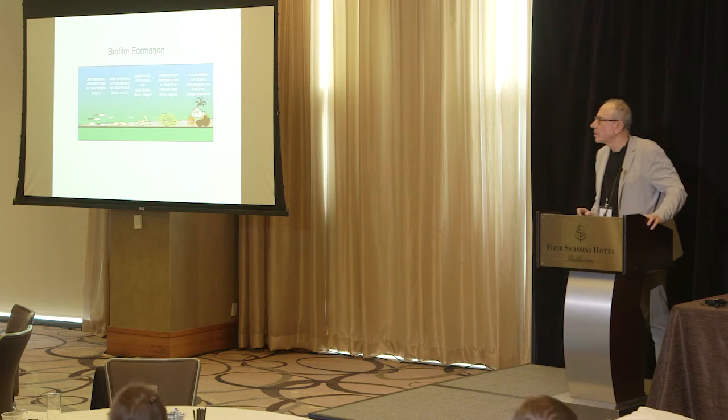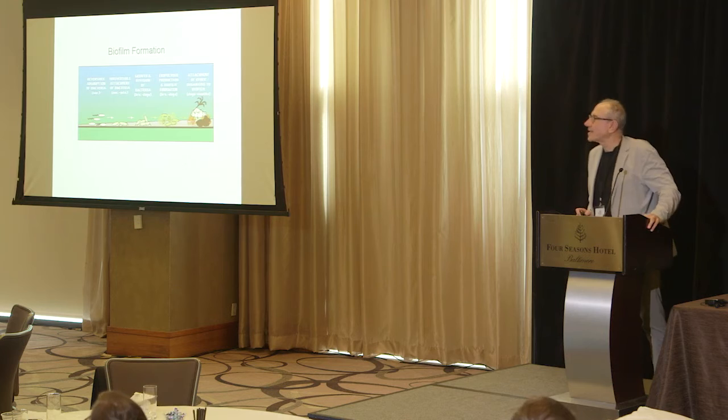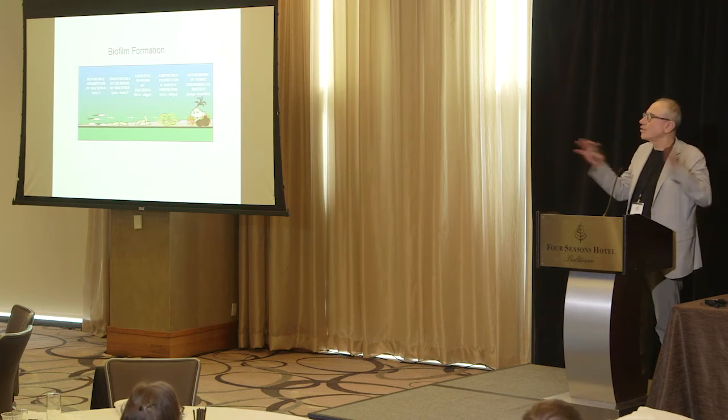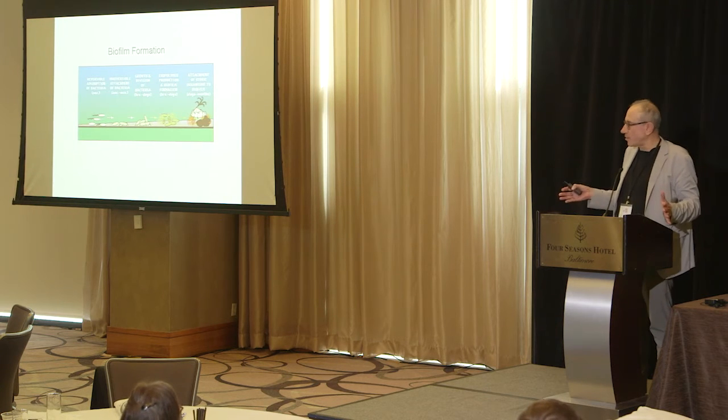This tooth mousse changes the buffering capacity, changes the pH of the saliva, and acts like saliva to keep the mouth moist. It's been used a lot in radiation therapy in Australia. It does not have fluoride in it, so you can get it without fluoride — it's not toxic, you can use as much as you want as often as you want.